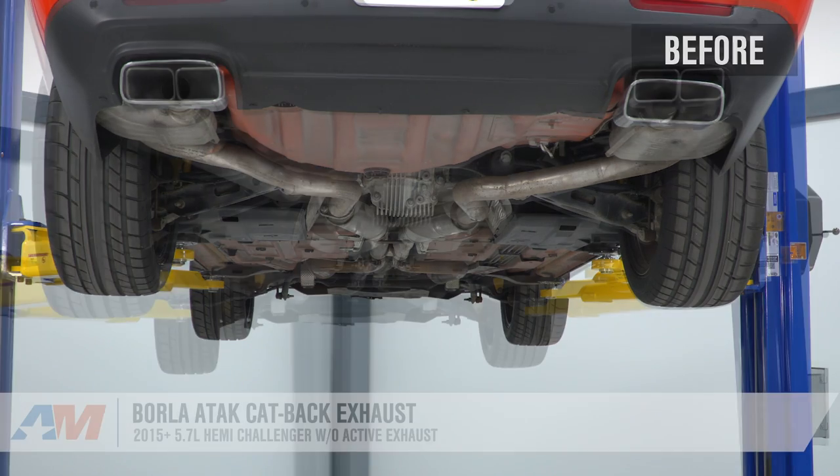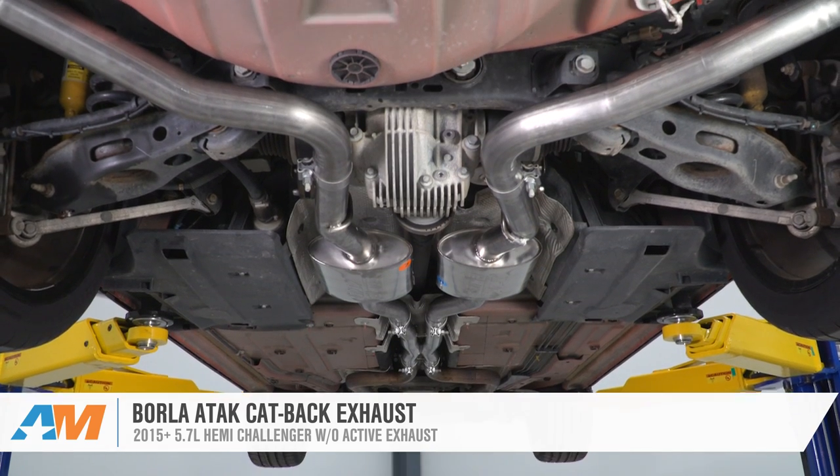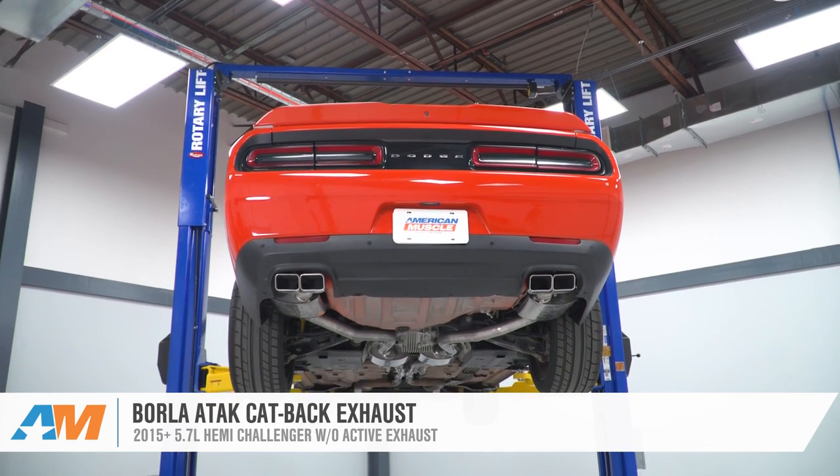Jake here for American Muscle, and today I've got the Borla ATAK cat-back exhaust for 2015 and newer 5.7-liter Hemi Challengers without the active exhaust. If you're looking for the ultimate street exhaust for your Hemi Challenger, then look no further than this Borla ATAK system.